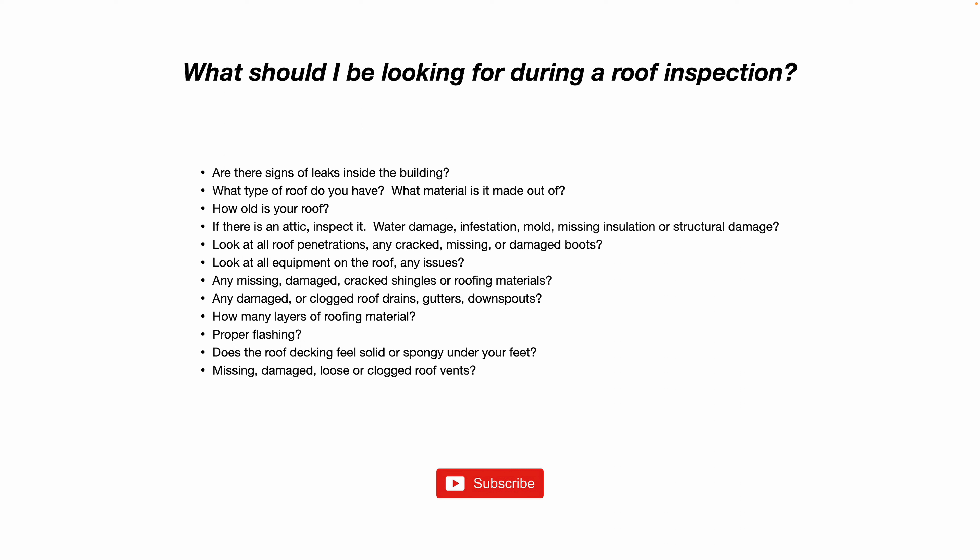What should you be looking for during a roof inspection? This is relatively universal whether you're talking residential or commercial roofs. Are there signs of leakage from inside the building? If there's an attic, like in a house, do you see signs of leakage, animal infestation, or termites? Is there insulation that's missing, wet, or moldy?